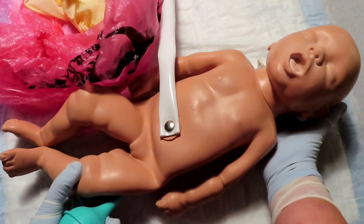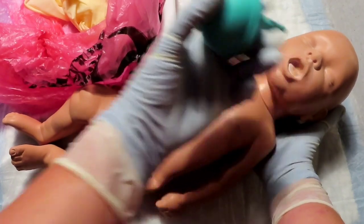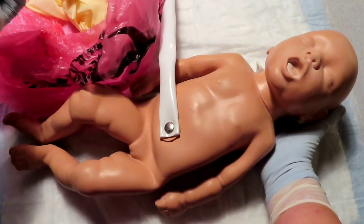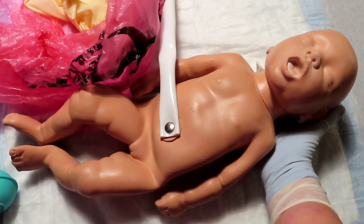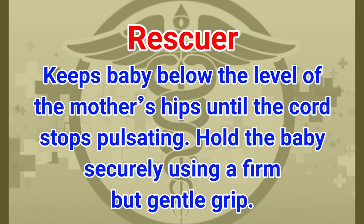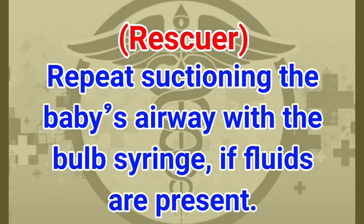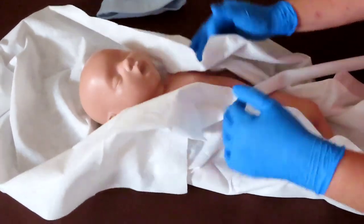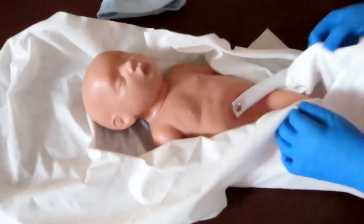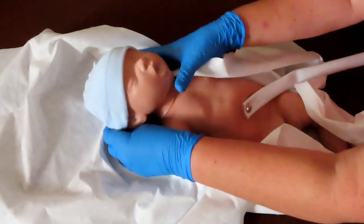Once the baby has been delivered, maintain the baby at the level of the mother's hip with a firm but gentle grip. Suction the mouth at least twice — it is a larger orifice — and then suction each nostril. Pay attention to see if the umbilical cord is still pulsating. Keep the baby below the level of the mother's hips until the cord stops pulsating. Immediately dry and clean the baby — 80% of body heat is lost through the head — and place a baby bonnet or cap immediately.